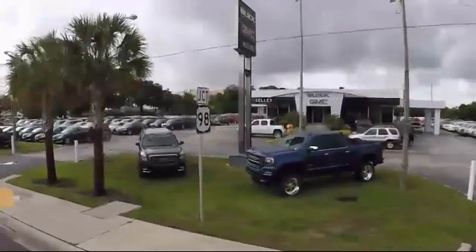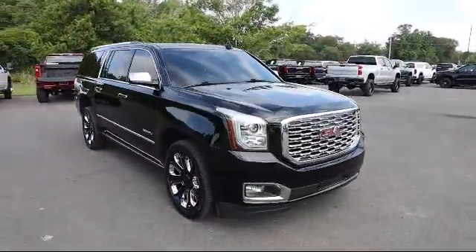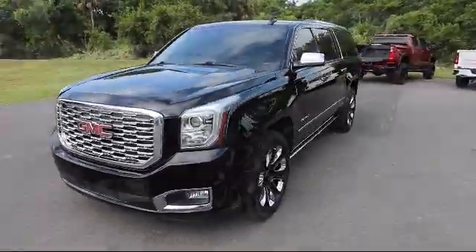Welcome to Kelly Buick GMC. Here's a look at another one of our great vehicles in our inventory. It comes equipped with Wi-Fi and hotspot capable, Lane Change Alert with Side Blind Zone Alert, and Lane Keep Assist with Lane Departure Warning.